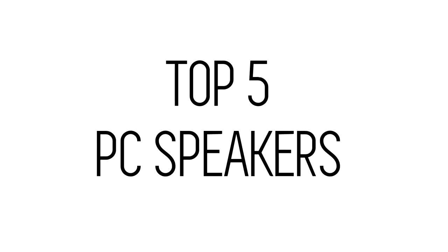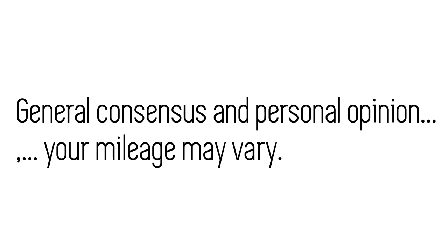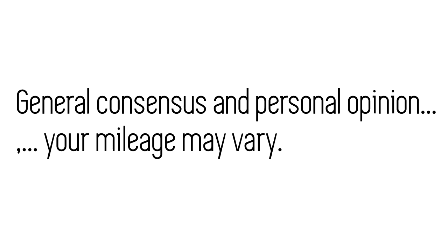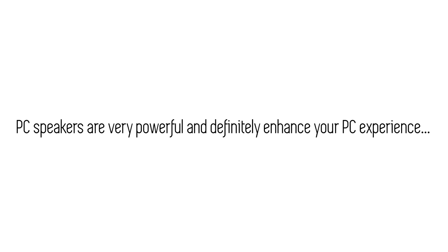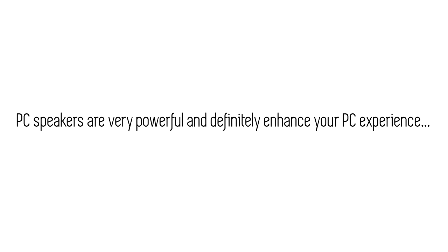In this video we'll be looking at a few of the top PC speakers of 2018. This list is based on general consensus of reviews found online and also my personal opinion, so your mileage may vary. If you spend a lot of time on your PC either gaming or watching entertainment, you may want to get yourself a set of great PC speakers to enhance your experience. So get ready because we're about to get into it.